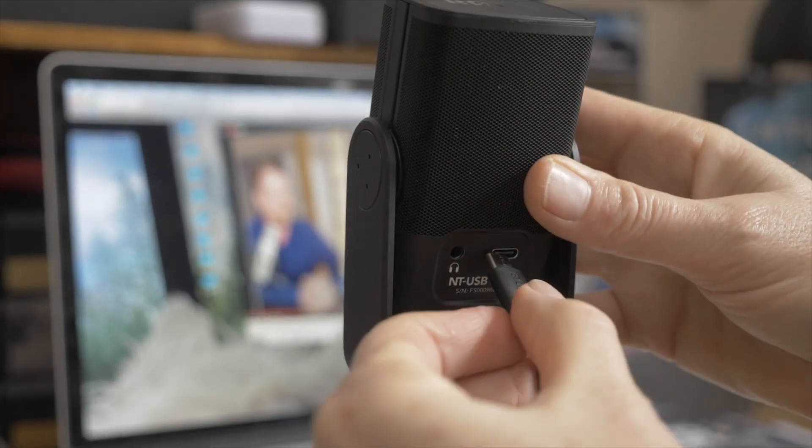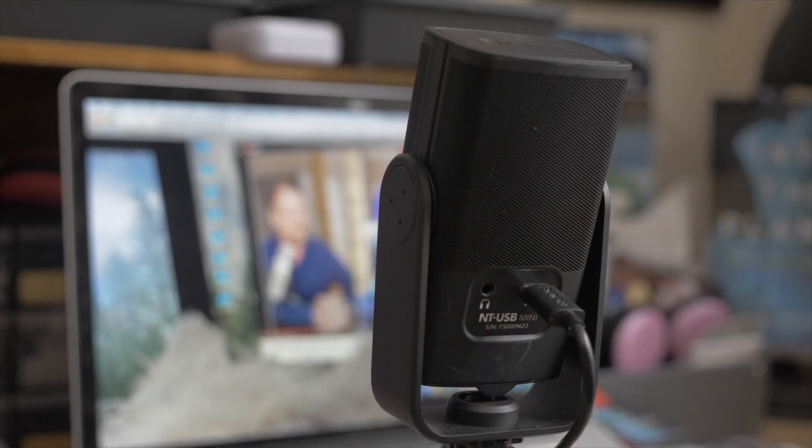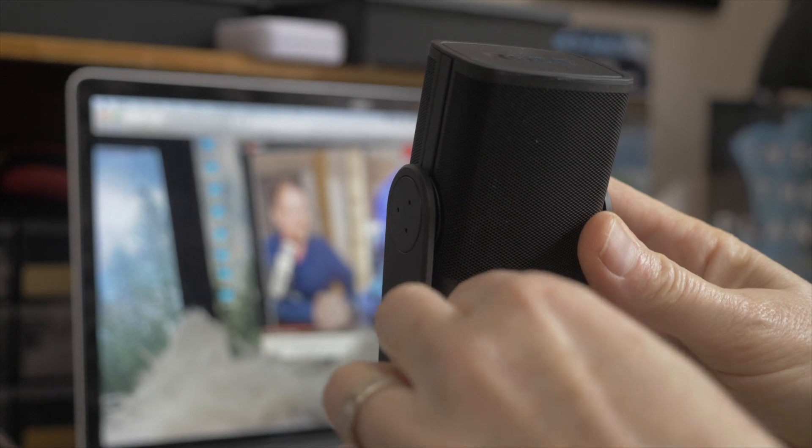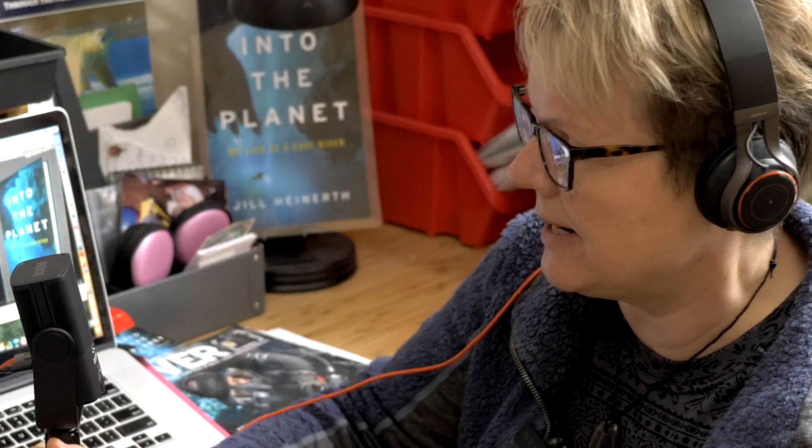Recently, Rode sent me an extra mic, which was really nice. They sent us another one of these — the Rode NT USB Mini. It's a really terrific microphone that just plugs directly into your computer using any USB connection, rather than a more complicated XLR where you need a mixer or audio interface. Very simple and really high quality. I already had one, so I wasn't exactly sure why they were sending me another one.